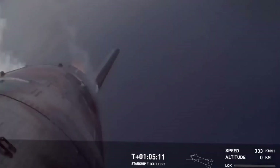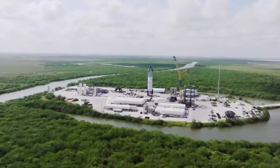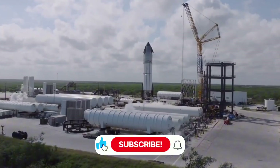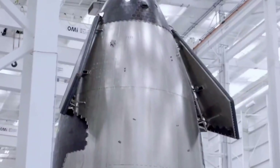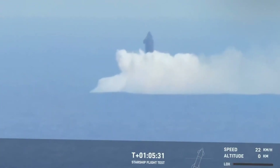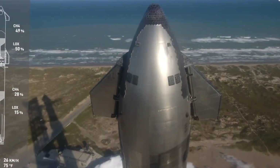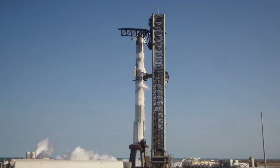The real drama began during re-entry. As Ship 31 plunged back into Earth's atmosphere, temperatures soared to levels that could vaporize steel. Sarah Chen and her team watched intensely as their heat shield innovations faced their moment of truth. New thermal sensors embedded throughout the shield structure revealed something extraordinary — the tiles weren't just surviving, they were channeling and dissipating heat in a way that defied their computer models. Then the splashdown sequence changed suddenly: Ship 31 began listing to one side, and then came the explosion that lit up monitoring screens.